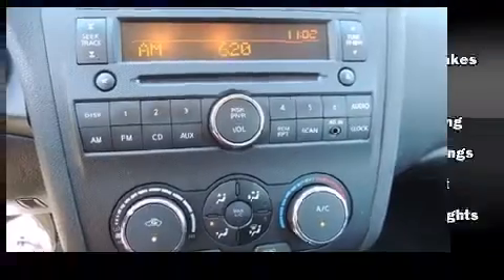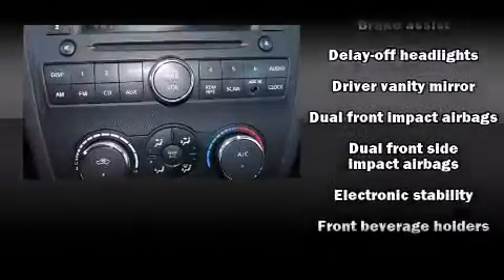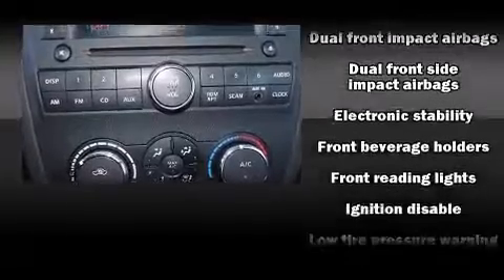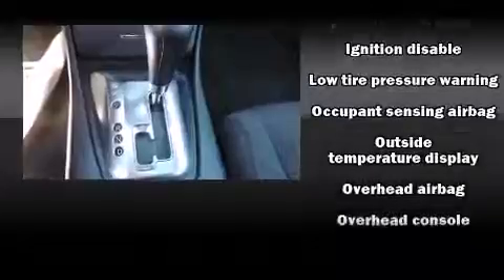Nissan infused the interior with top-shelf amenities such as front and rear reading lights, one-touch window functionality, a trip computer, an outside temperature display, and remote keyless entry.